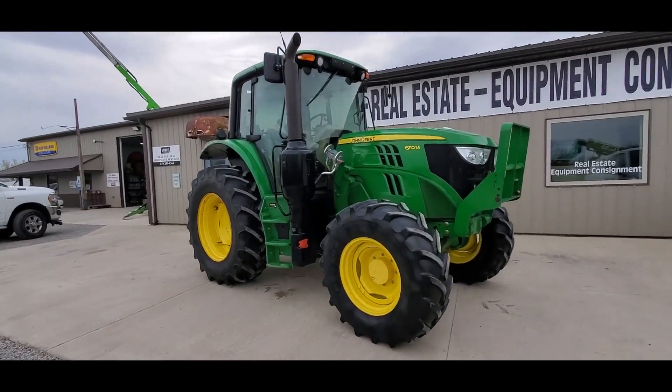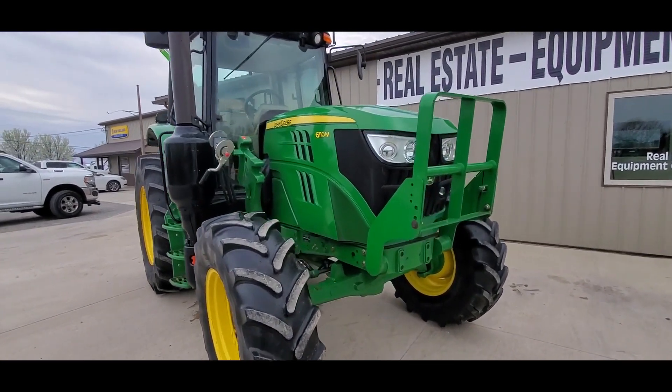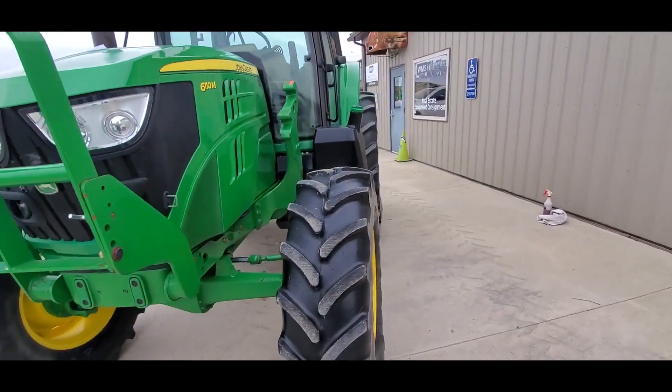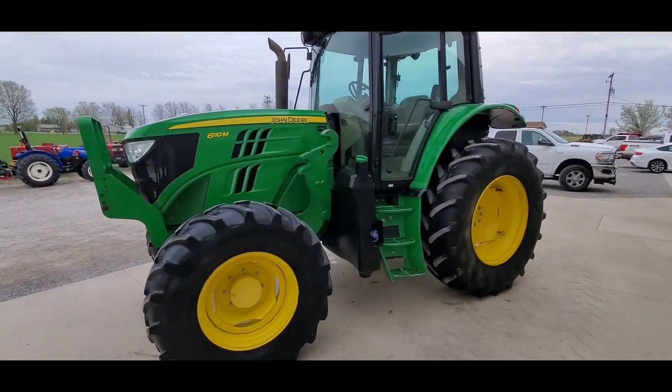Hi folks, this is Paul with WMSOhio.com showing you a John Deere 6110M from a local owner. Roughly 2,900 hours on this unit — they used it mostly for a manure spreader, and it's available at WMSOhio.com with all the full details there.